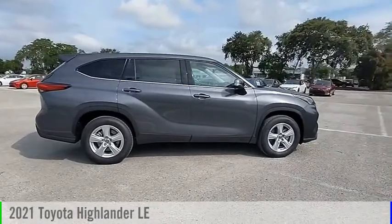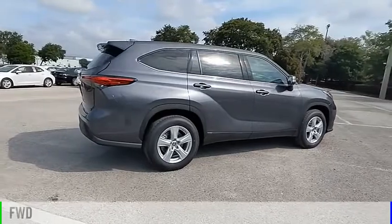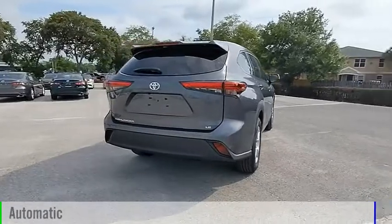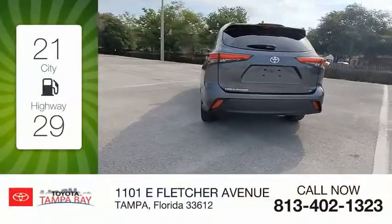Take a ride in the 2021 Highlander. This vehicle is powered by a front-wheel drive six-cylinder 3.5-liter engine and comes with an automatic transmission. Great fuel efficiency saves you money by requiring fewer trips to the gas station.